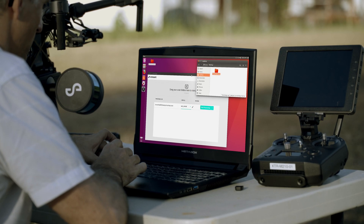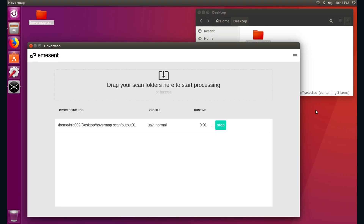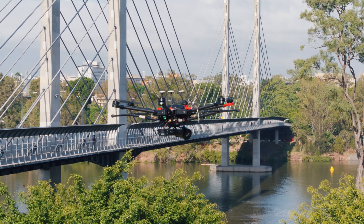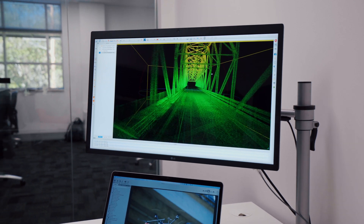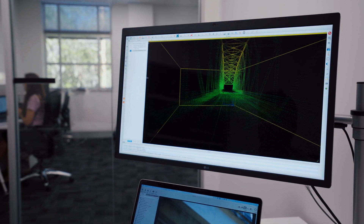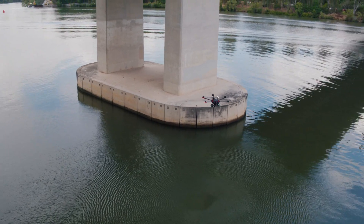Post-flight data processing generates accurate 3D LiDAR point clouds in minutes, allowing for in-field results, including the option of adding color from an external camera. With HoverMap's game-changing capabilities, just imagine the data capture possibilities and insights that can be achieved. HoverMap — Meaningful data. Revolutionary insights. Visit our website today.